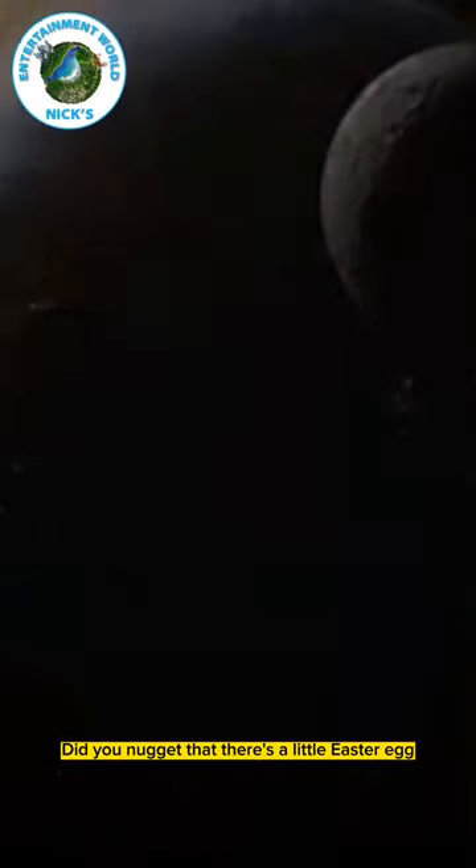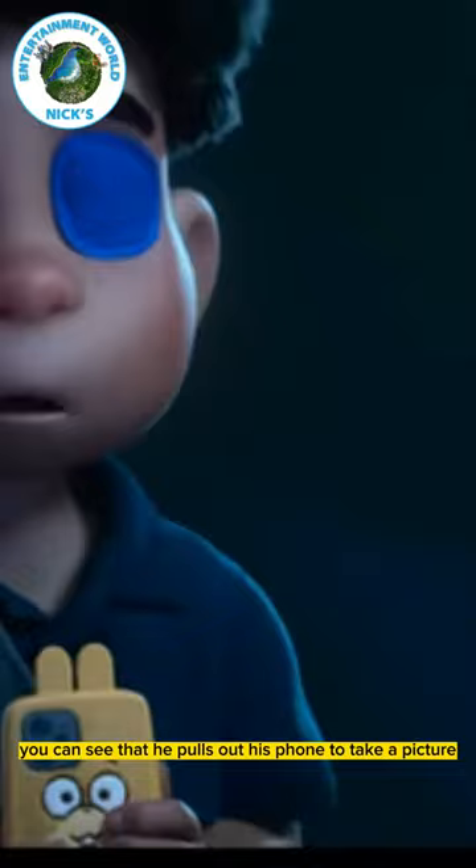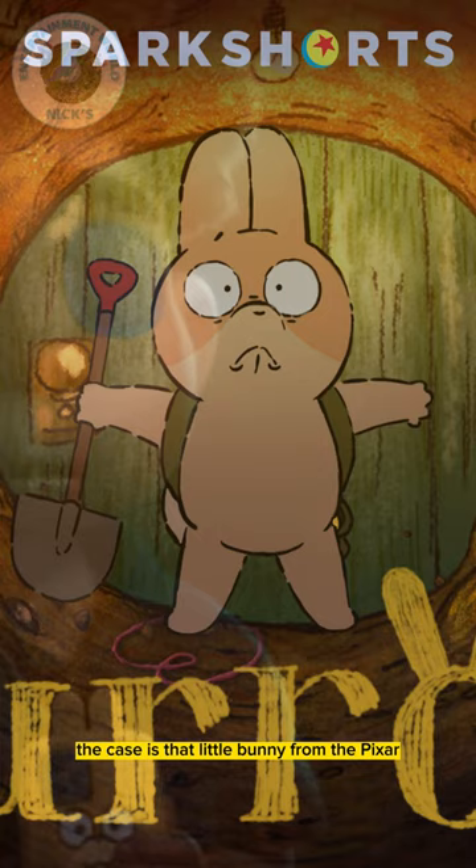Did you notice that there's a little easter egg in Pixar's latest trailer for their newest movie, Elio? During this clip right here, you can see that he pulls out his phone and takes a picture, but if you look a little closer, the case is that little bunny from the Pixar short, Burrow.